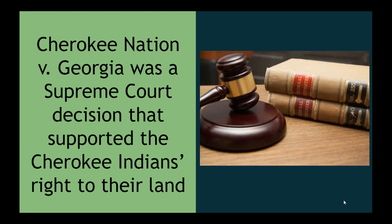Cherokee Nation v Georgia was a Supreme Court decision that supported the Cherokee Indians' right to their land. According to this Supreme Court case, the Supreme Court felt that Georgia did not have a right to take lands from the Cherokee tribe.